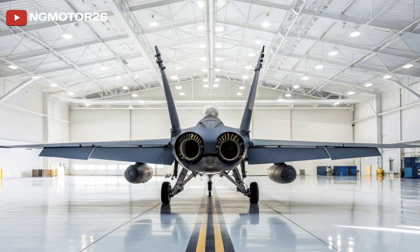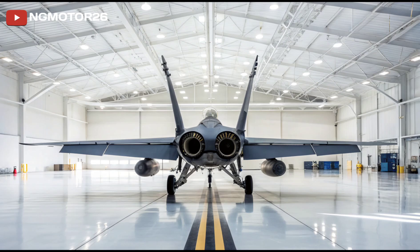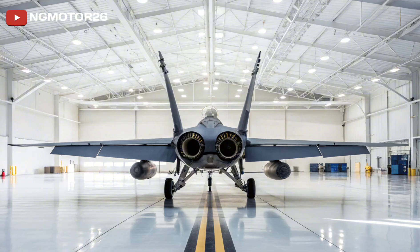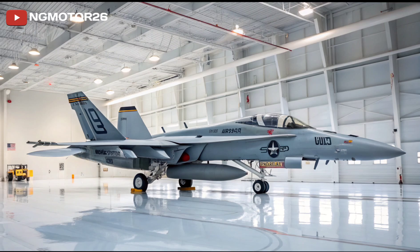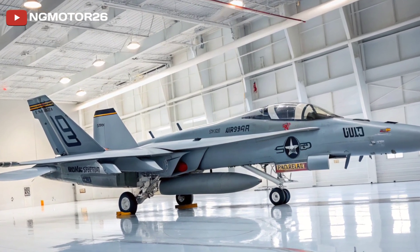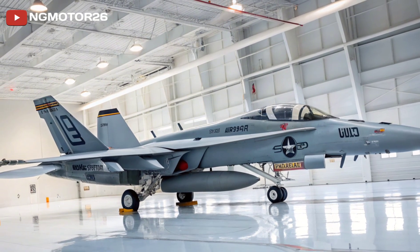Let's start with performance. The Super Hornet is powered by two General Electric F414 GE-400 engines, each producing 22,000 pounds of thrust. This gives the aircraft a max speed of Mach 1.6 and a range exceeding 1,200 nautical miles with external fuel tanks. Its twin-engine design provides exceptional reliability, which is critical for carrier operations.